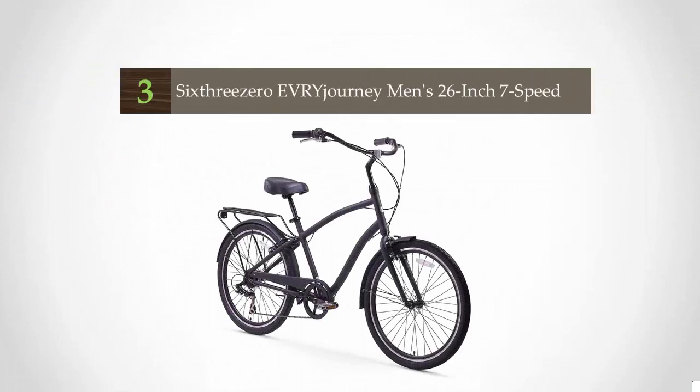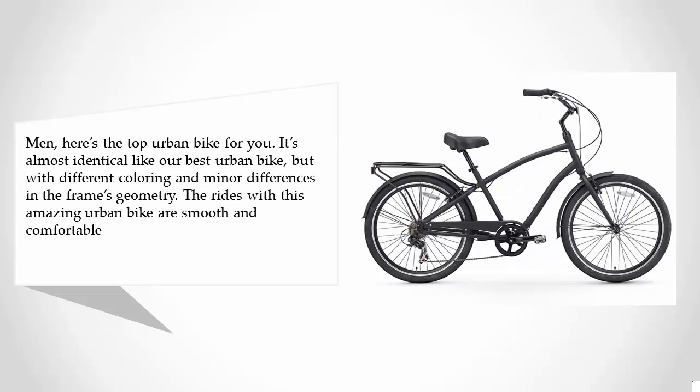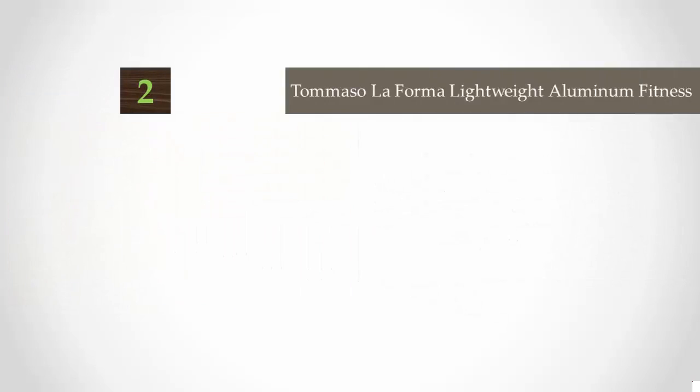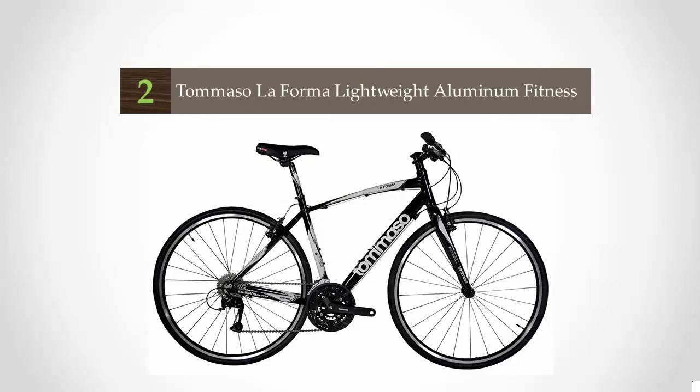At number three, here's the top urban bike for men. It's almost identical to our best urban bike but with different coloring and minor differences in the frame's geometry. The rides are smooth and comfortable as long as you pay attention to your surroundings. It will perform as if you bought it a few days ago. We recommend you let an expert decide how tall the seat post should be.